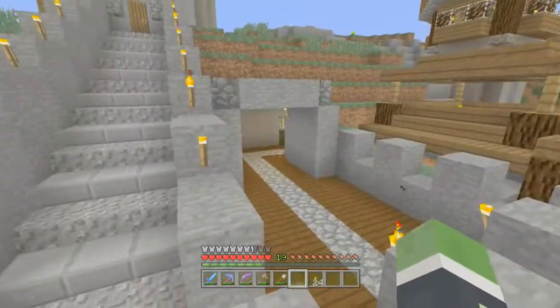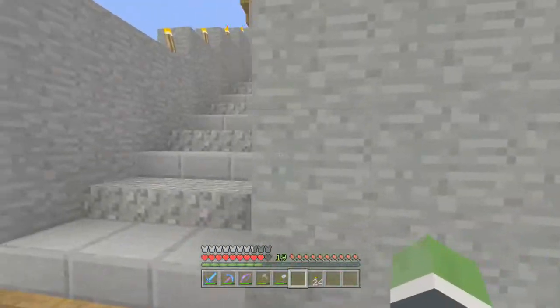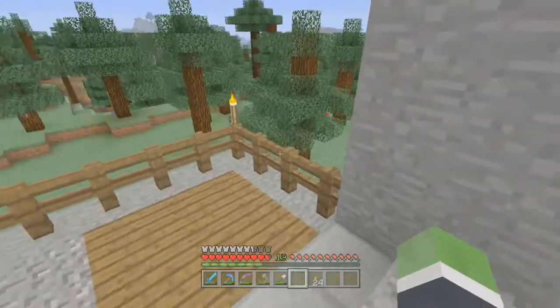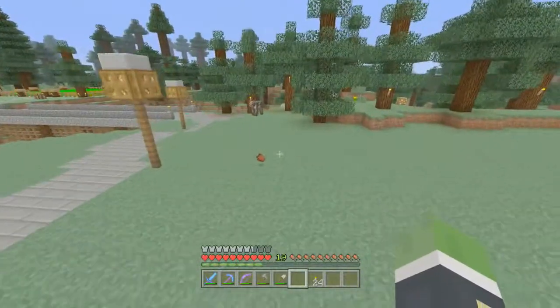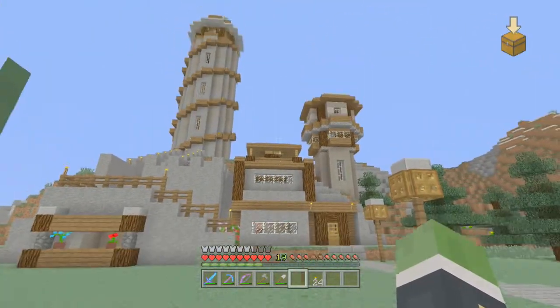So last episode I made my potion room. Look at that — I just love it. I was thinking maybe I should change the spirals to dark oak, but I feel like that ruins the whole theme of the house. We're not gonna do it, because it would just look ugly. But I just love the house.